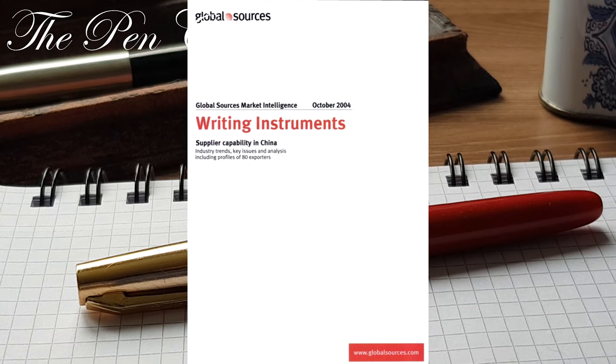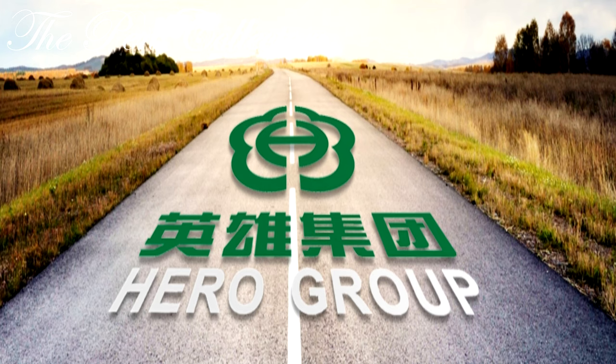It was made by Global Sources Marketing Intelligence: 'Writing Instruments Supplier Capability in China.' Bear in mind that I will use some statistical numbers from that study, so almost 20 years ago, in 2003. They estimated that from the 1970s — the year of the founding of the Hero company — they released 40 or 50 pen series consisting of more than 600 models, including iridium tip fountain pens and some with the point made out of gold, though not a full gold nib.